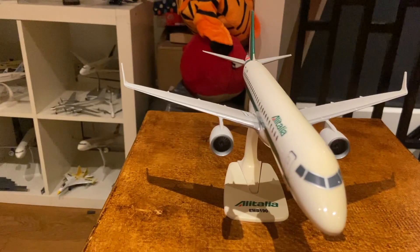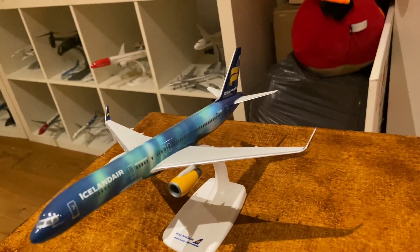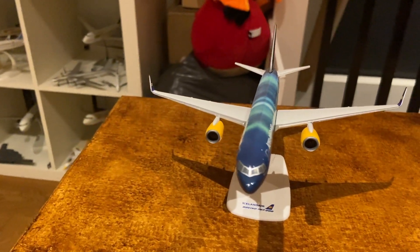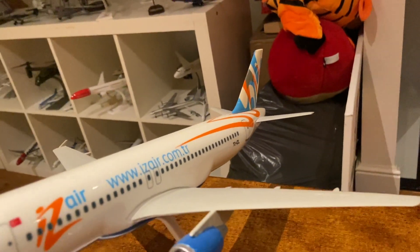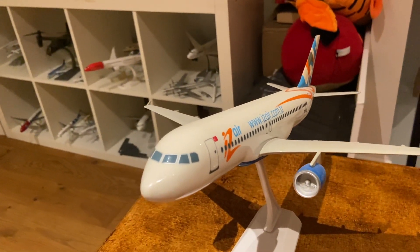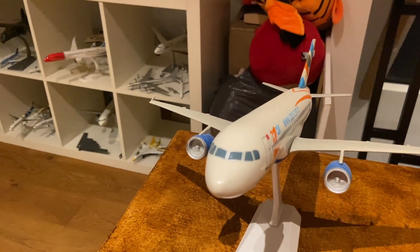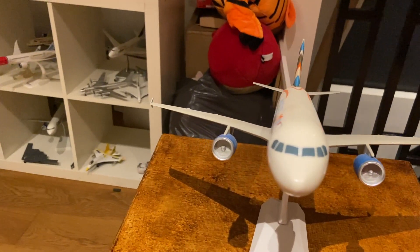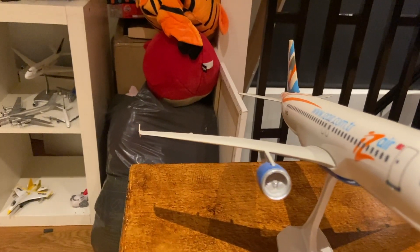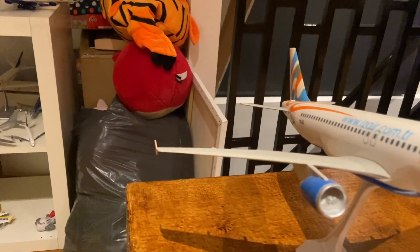Next up there is an Icelandair 757-200 in a really cool Northern Lights livery — one of those forever-loved airlines. Then there's Isair, now bought by Pegasus, so you can no longer fly with them, but it has a really cool model and livery. I'm lucky enough to have the model of their A320.